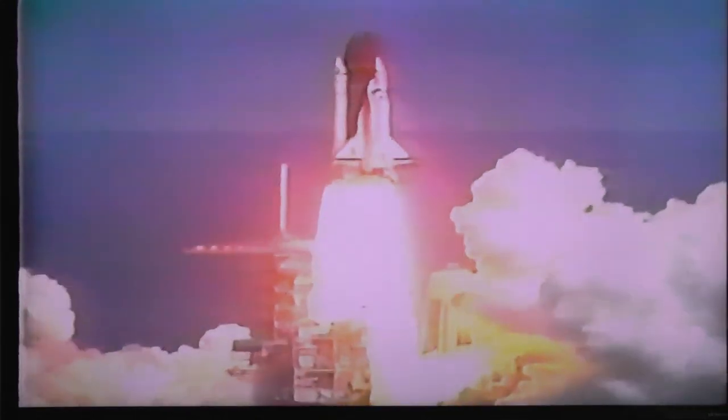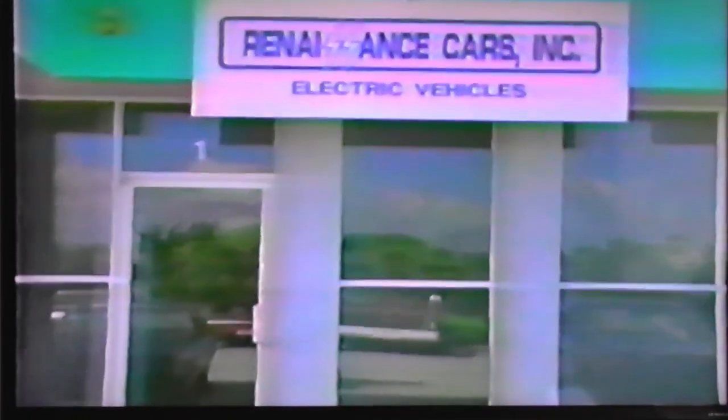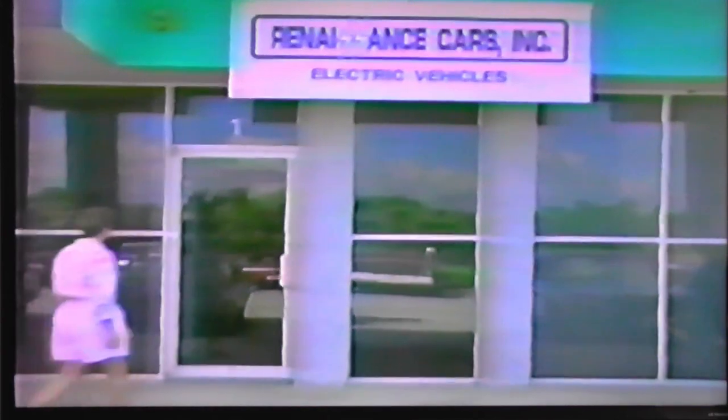Something wonderful is happening on the east coast of Florida. Called Florida's Space Coast, it used to be known for its proximity to Cape Canaveral and its world-renowned Indian River Citrus. Now, however, it could make automotive history as the home of Renaissance Cars, a company which quietly and without fanfare has been orchestrating the rebirth of the electric car.